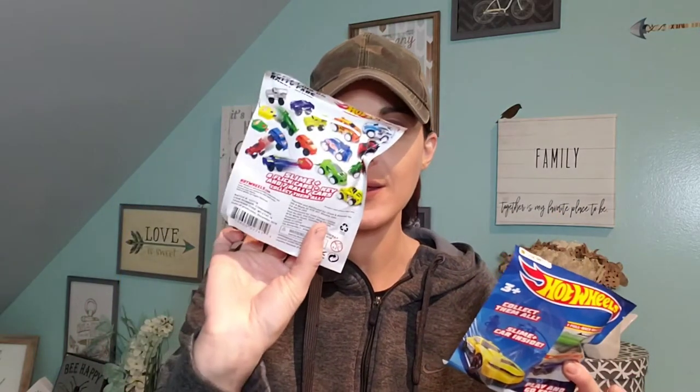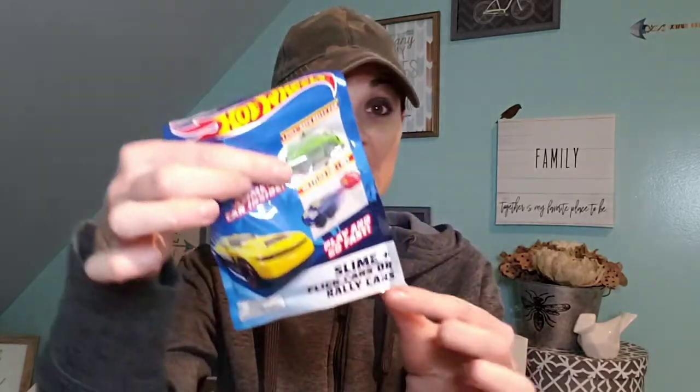For boys, blind bags are very hard to find at the Dollar Tree. In my previous haul I did get the NFL ones for Legos. But if you have girls, there's Barbie blind bags, Troll blind bags, and My Little Pony blind bags — a lot of blind bags at Dollar Tree for girls. But when I saw these I had to pick them up. It says slime plus car plus key — you get the key, you shoot the car, and then you get slime. I got two of them for my boys.